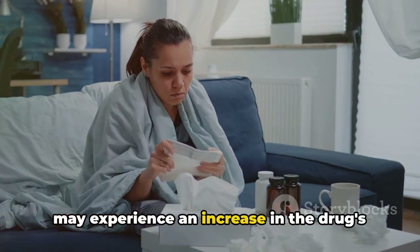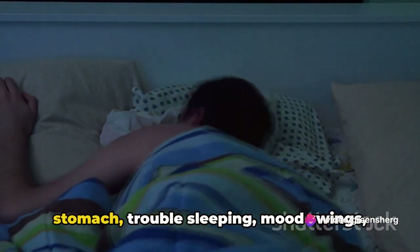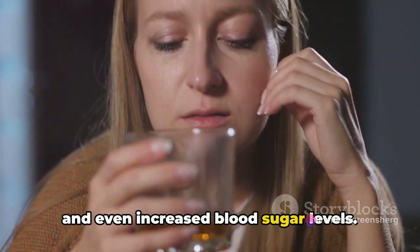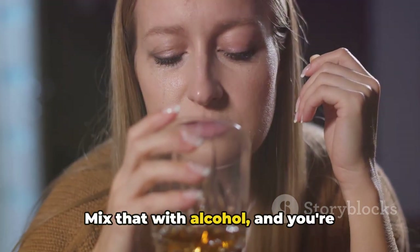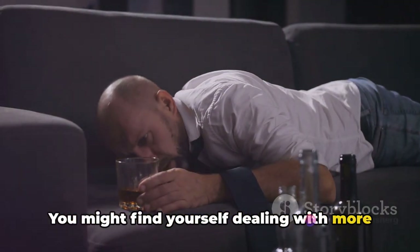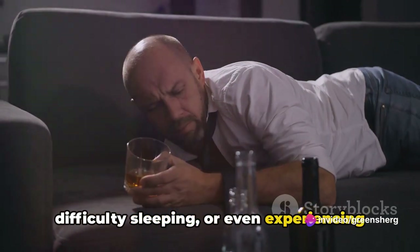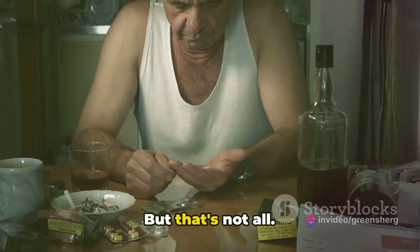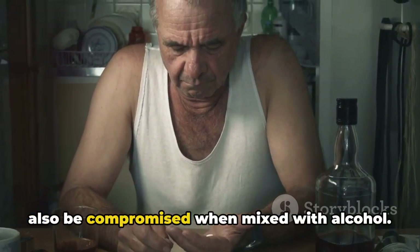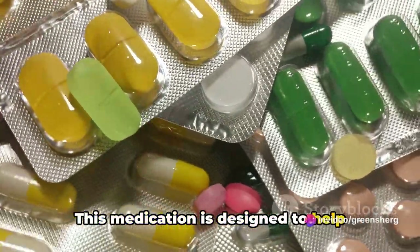So what happens when you mix dexamethasone and alcohol? First off, you may experience an increase in the drug's side effects. Dexamethasone can cause issues like upset stomach, trouble sleeping, mood swings, and even increased blood sugar levels. Mix that with alcohol and you're potentially amplifying these effects — more intense mood swings, more difficulty sleeping, or even more severe stomach issues. The effectiveness of dexamethasone can also be compromised when mixed with alcohol.